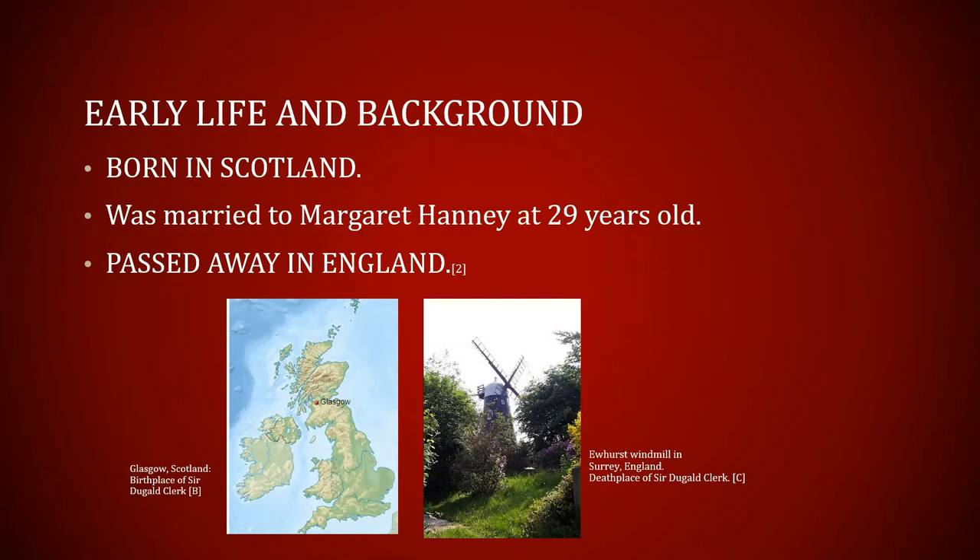A little bit about Mr. Clerk's background. He was born in Scotland in March of 1854. His father was actually a machinist — very skilled — and his mother was a stay-at-home mom, just like a lot of women were in that time period. Growing up, when he was 15 years old, he started his mechanical training by working in his father's machine shop, where he gained most of his experience with mechanical drawing and design. In 1883, at 29 years old, he got married to Margaret Haney. He passed away in November of 1938 at the age of 78, in a small town called Ewhurst in Surrey, England.